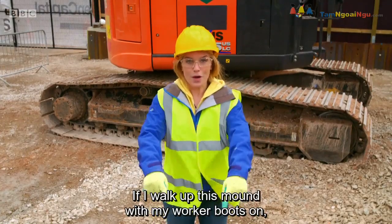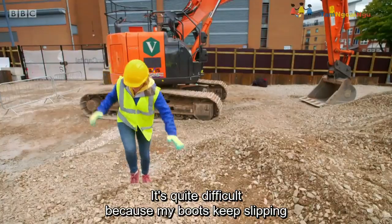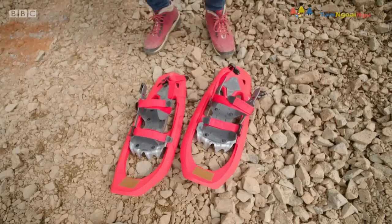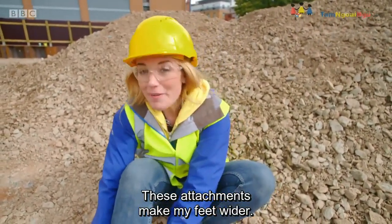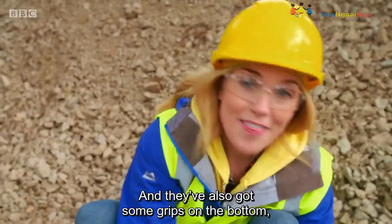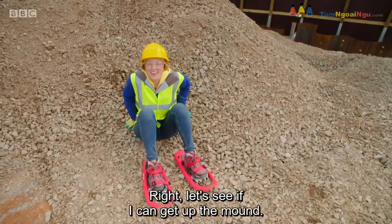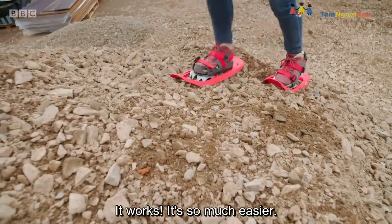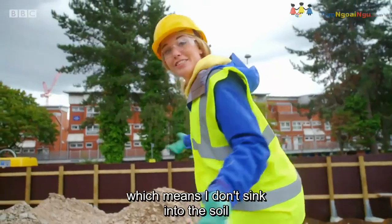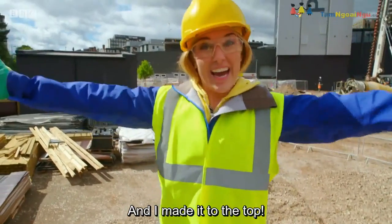Let me show you how. If I walk up this mound with my worker boots on, watch what happens. It's quite difficult because my boots keep slipping and they want to sink in. So let's try something else. These attachments make my feet wider — they have a bigger surface area. Can you see how the bottoms are much wider than my shoes? And they've also got some grips on the bottom, just like the ridges on the tracks of the digger. Let's see if I can get up the mound. It works! It's so much easier. Now my weight is spread out across the attachments, which means I don't sink into the soil like I did in my work boots. It's exactly the same way the tracks on a digger work. And I made it to the top.